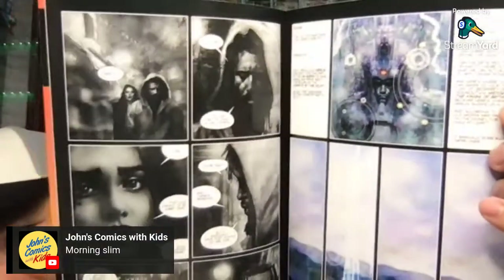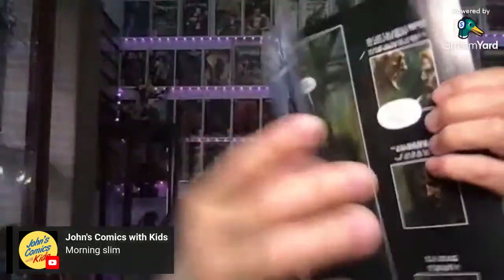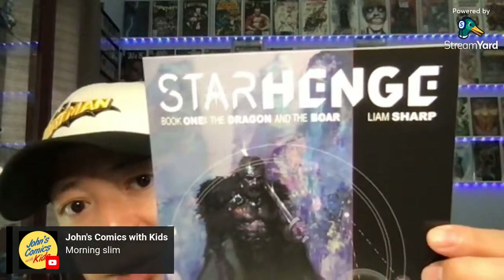This is from Image Comics. This is Star Hinge by Liam Sharp — The Dragon and the Boar. I haven't seen a lot of Liam Sharp's art or books, but this one is written and illustrated by him. It's kind of dark and moody — nice black and white, and then it has some color in it too. The art is actually really good. I'm looking forward to reading this one. That is Star Hinge by Liam Sharp, issue one from Image Comics.